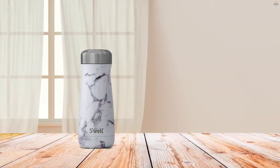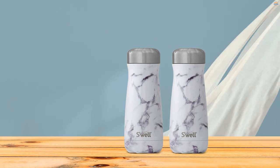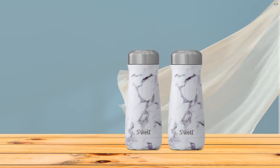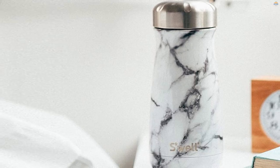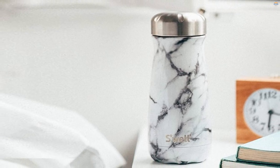Eswell bottles are beautifully crafted and designed to last, composed of 18-8 premium-grade stainless steel. Eswell bottles are insulated to eliminate condensation, so they never sweat on your hands or in your bag. Designed to suit all of your hydration needs, Eswell comes in a variety of sizes and styles.